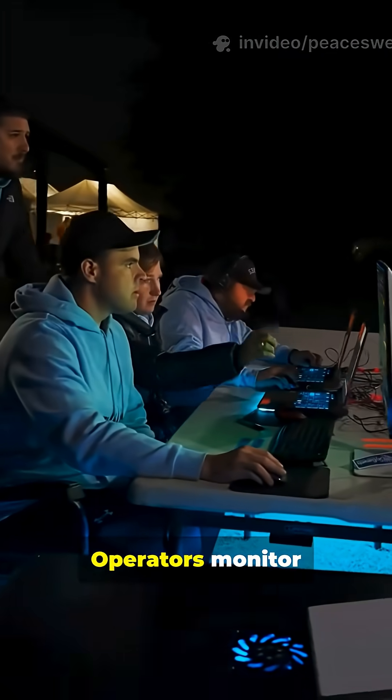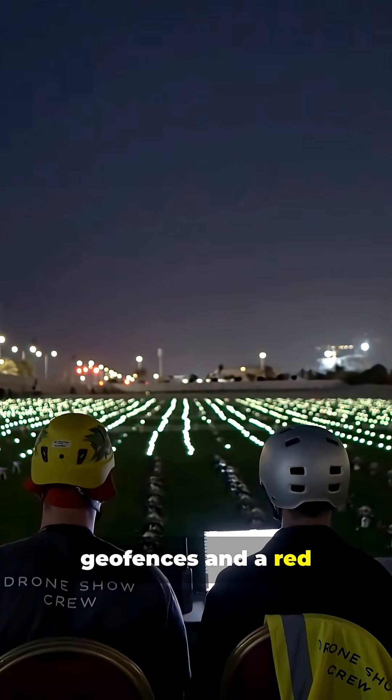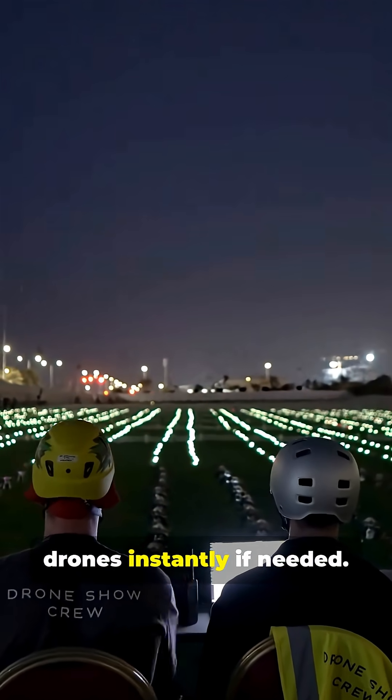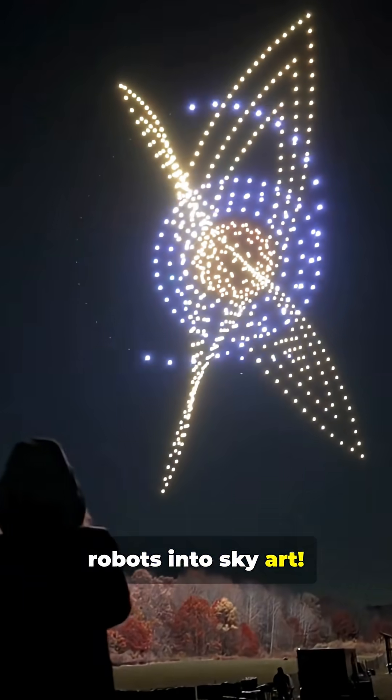Safety first. Operators monitor everything in real time, with geofences and a red button to land all drones instantly if needed. That's how technology turns hundreds of flying robots into sky art.